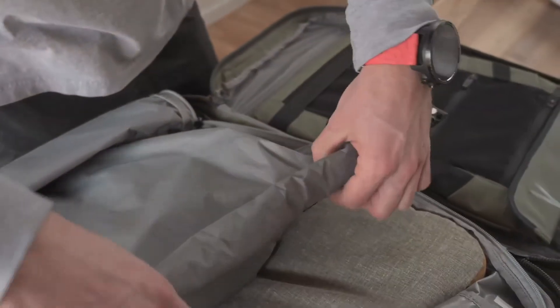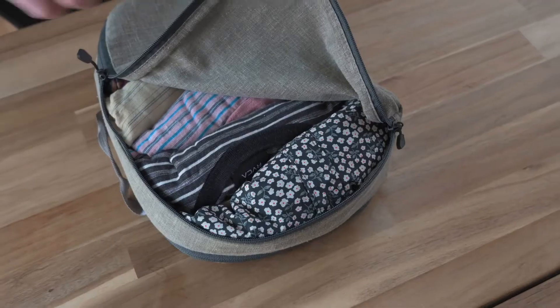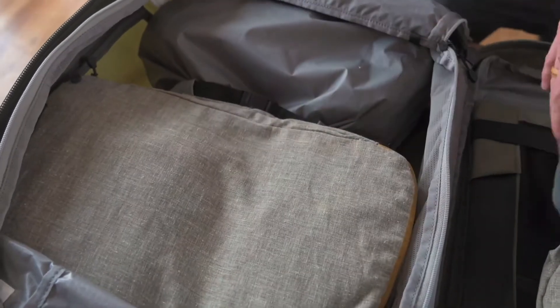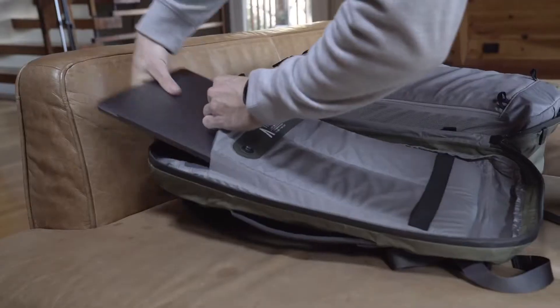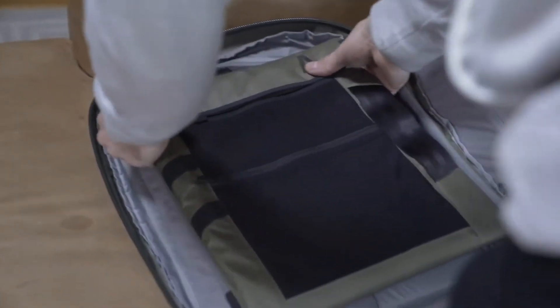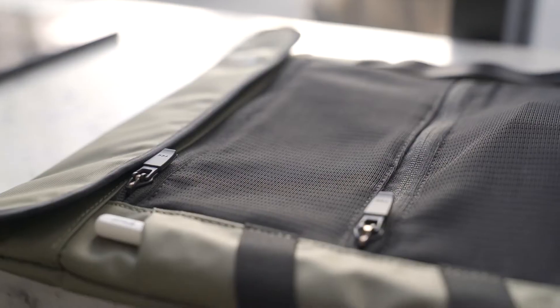The included and removable LT dry bag offers secure storage for wet and dirty items. Pack smarter and more efficiently with the hemp packing cubes designed to fit perfectly in the main compartment, neutralize odors, and keep your clothing organized. A padded nywool sleeve safely secures up to a 17-inch laptop and features a magnetic dock to quickly attach and detach the all-new FieldSpace 2.0, which provides workflow flexibility for traveling professionals and creatives.